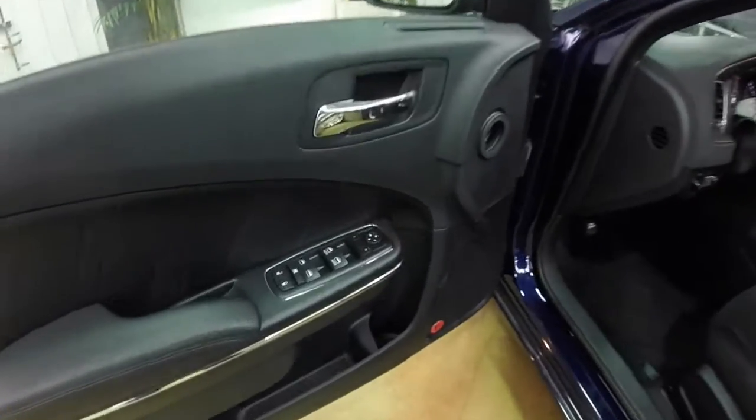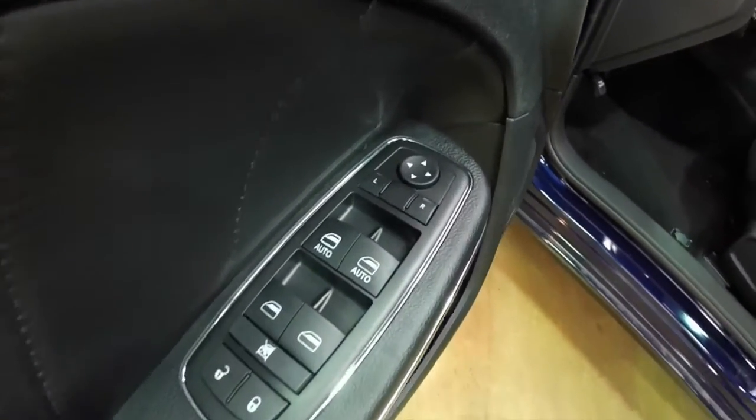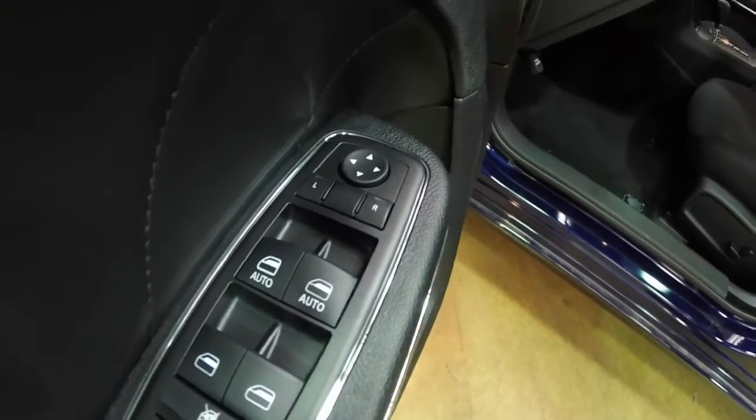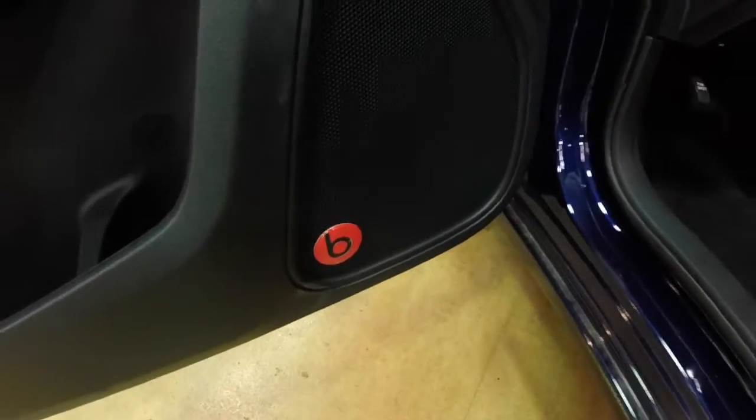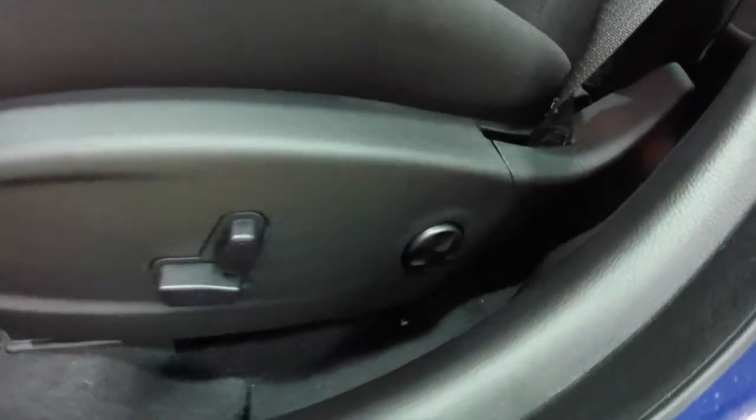Let's go ahead and take a look at the interior. Power heated mirrors, windows and door locks. The driver and front passenger windows are auto one touch up and down. The Beats audio. 8-way power driver and passenger seat with 4-way adjustable lumbar support.